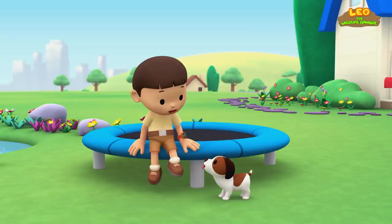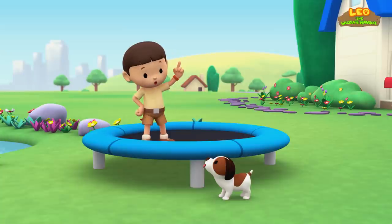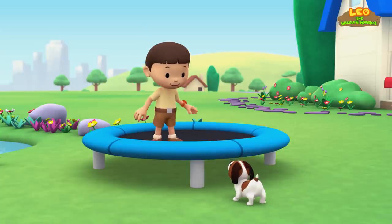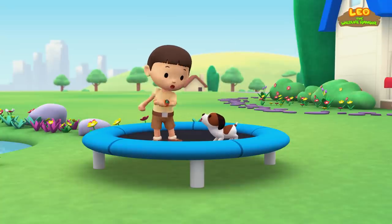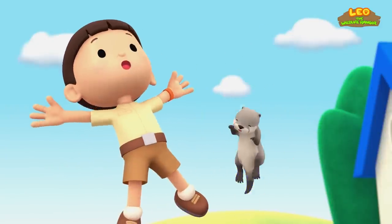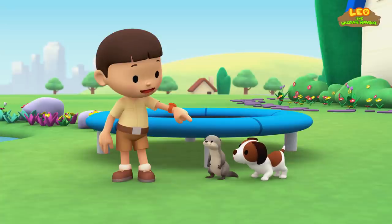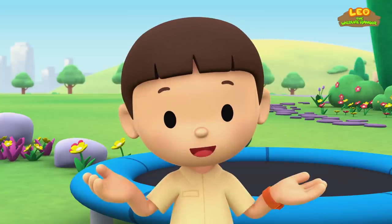Great! Let's see who can jump the highest on this trampoline. I'll show you. All you have to do is jump as high as you can like this. Ta-da! Now it's your turn, Hero. Ha-ha-ha! Very good, Hero. Hey! I think it's a baby otter. I wonder how it got here.